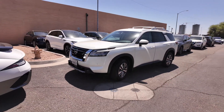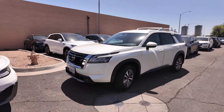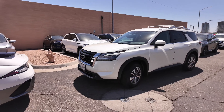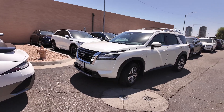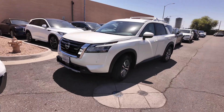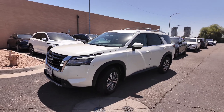Hey guys, right over here we have the 2023 Nissan Pathfinder SL. The price point of this vehicle is going to be shown on the website. The odometer rating on this vehicle is 2,548 miles, pearl white tricoat on the exterior and charcoal on the interior, front wheel drive, 3.5 liter V6 engine and 9-speed automatic transmission — with that you get 284 horsepower, an NHTSA rating of 5 stars, and a 3-year 36,000-mile basic factory warranty.